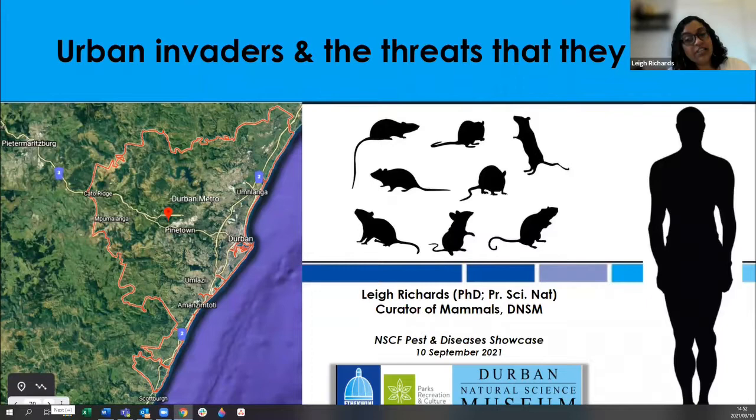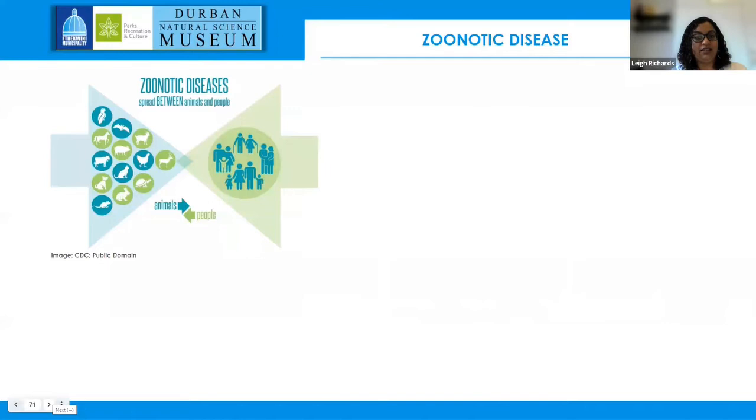Thank you everyone for joining us this afternoon. I'm going to talk about urban invaders and the threats they pose — most notably the four-legged furry little creatures running around our cities and houses. By now everyone is familiar with the term zoonotic disease — a category of diseases transmissible between animals and people. Everyone knows COVID-19, which is classed as a zoonotic disease, albeit the origin is still a bit uncertain.